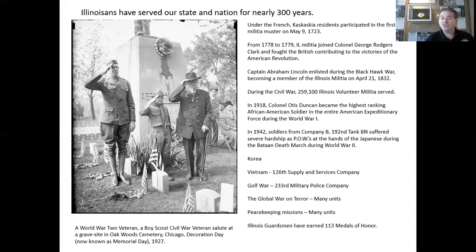In 1942, soldiers from Company B, 192nd Tank Battalion, suffered severe hardships as POWs at the hands of the Japanese during the Bataan Death March. During Korea, many Illinoisans were used to muster intern units that were deployed for active duty. During Vietnam, pretty much the same thing. However, one Illinois unit was deployed in its entirety — the 126th Supply and Services Company. During the Gulf War, the 233rd Military Police Company and the 1644th Transportation Company were deployed. During the Global War on Terror, many, many, many units have been deployed.